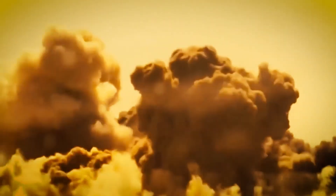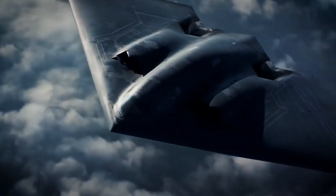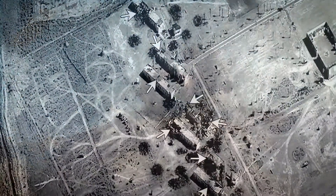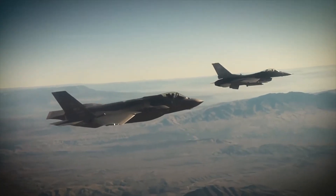Unlike laser-guided bombs, this system works in bad weather, smoke, and low visibility. AFRL research of precision targeting and guidance has led to fewer aircraft dropping fewer bombs, resulting in less collateral damage. These accurate munitions are saving lives in the air and on the ground.